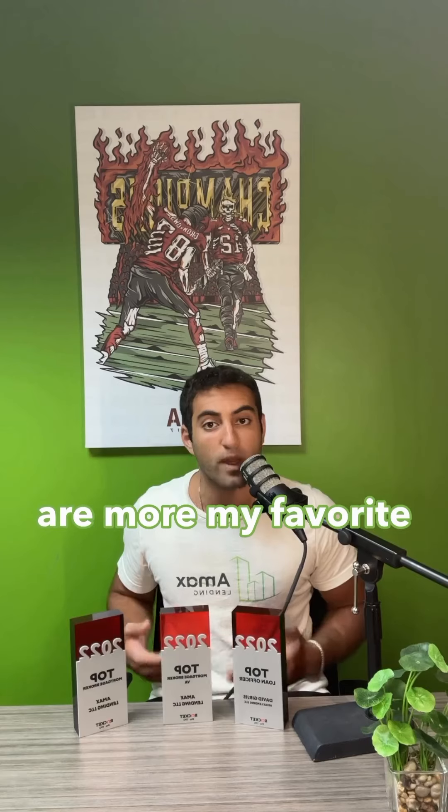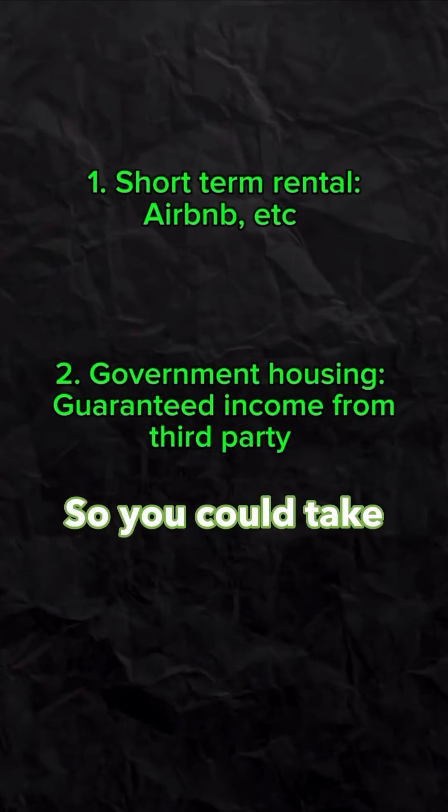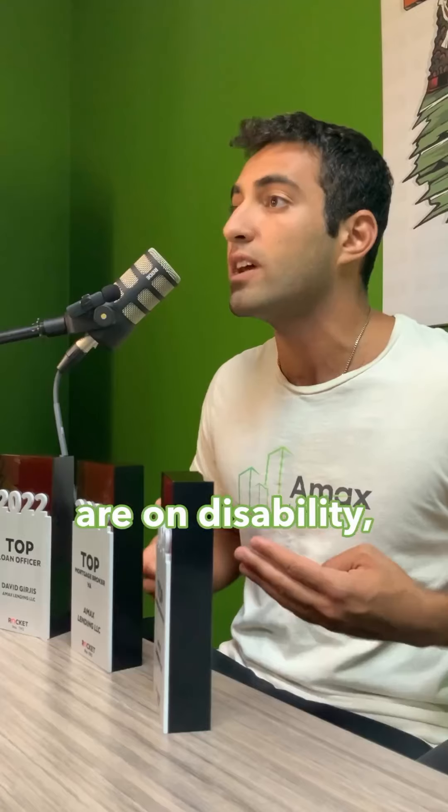The other two are more my favorite because you get guaranteed income from a third party. The second would be government housing. You could take veterans in, people that need Section 8, or those that are on disability, where you're actually getting a check from the government.